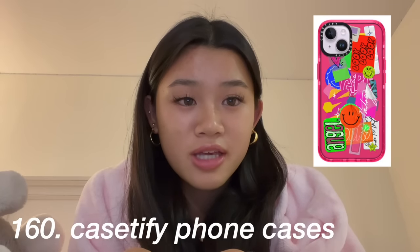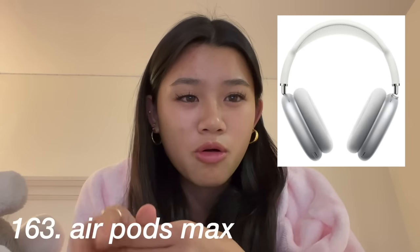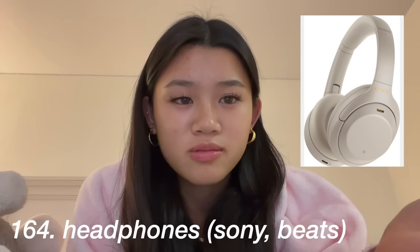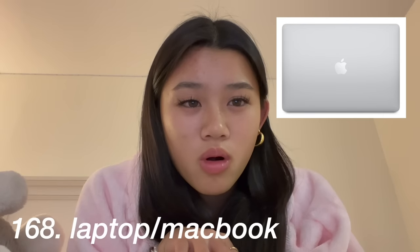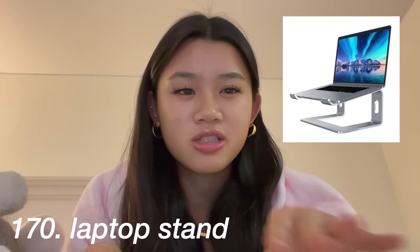The next category is tech: you could ask for a new iPhone, phone cases from CASETiFY, a phone wallet that you stick onto the back of your phone, AirPods Pro or AirPods Max, any headphones from Sony or Beats, an iPad with Apple Pencil and an iPad case, a new laptop or MacBook, a laptop case and a laptop stand for your desk, and a phone stand too.